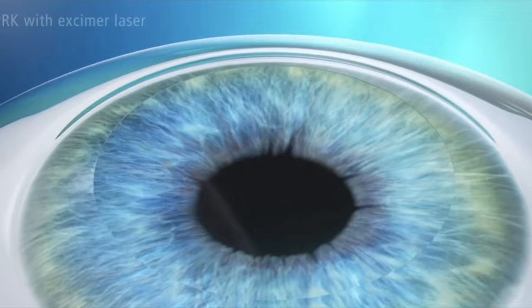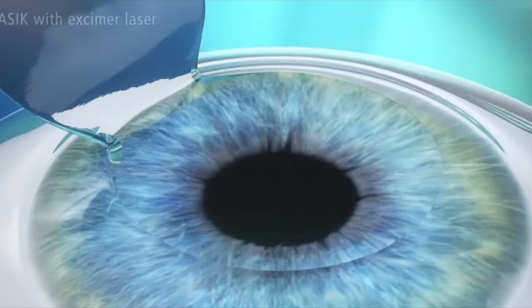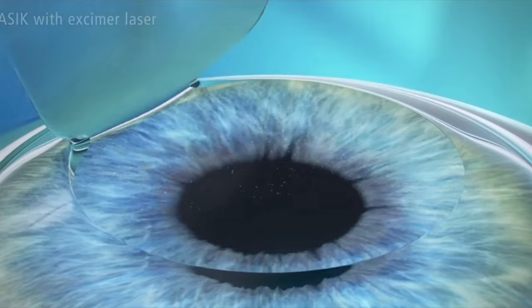PRK, which stands for photorefractive keratectomy, is a procedure where we start by taking off the top layer of your cornea. We perform the reshaping procedure with a laser called an excimer laser, then let the eye heal naturally. LASIK is a similar procedure, except we make a flap using a laser called a femtosecond laser. We lift the flap manually, we reshape the cornea under the flap, and then we put the flap back on.